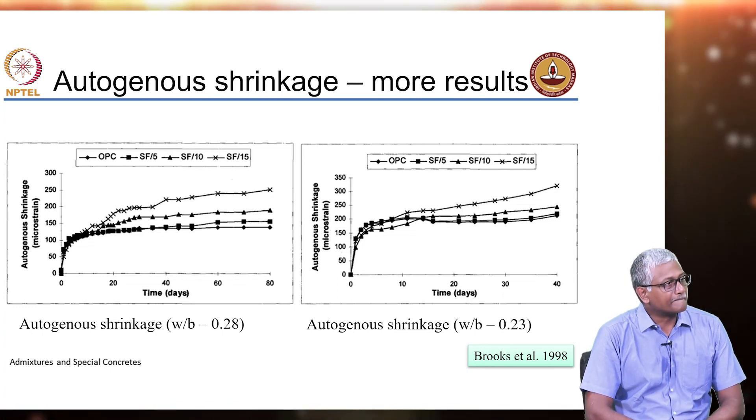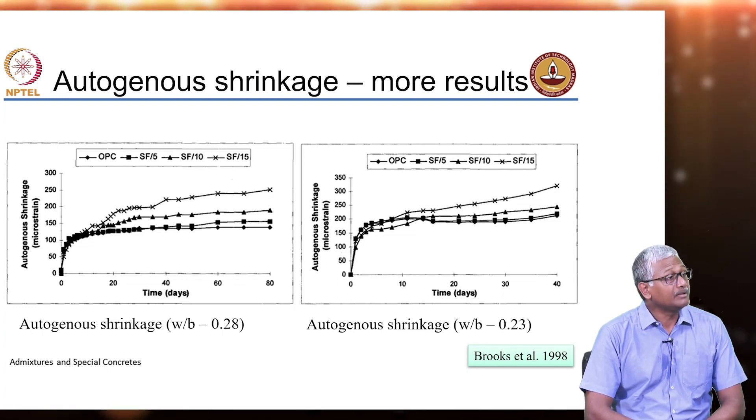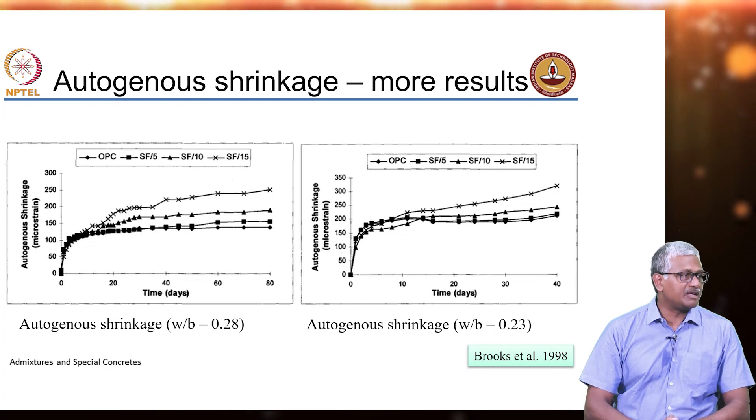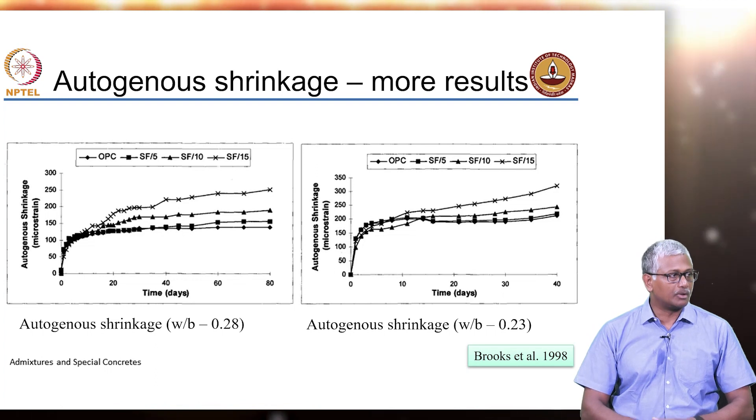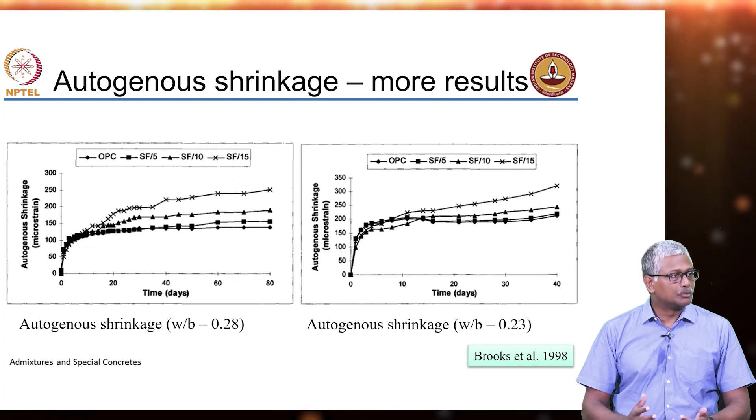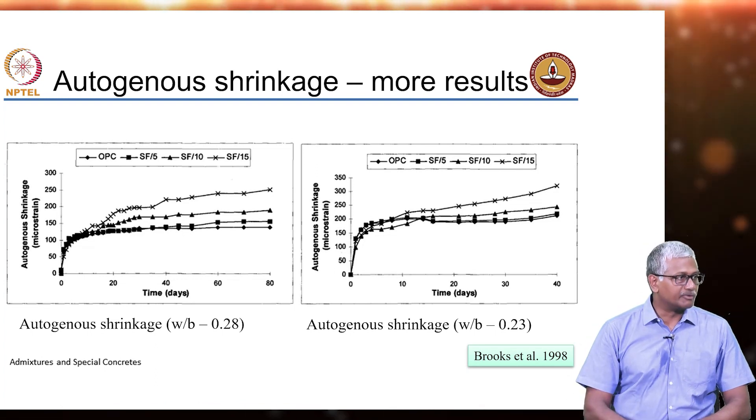Regarding creep: creep is because of the effect of sustained loading on the system. Let us say you take a concrete column — you do not have any load coming on top of it except its own self-weight.